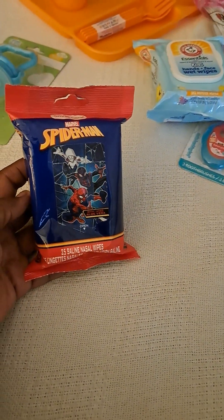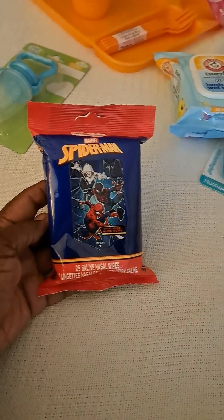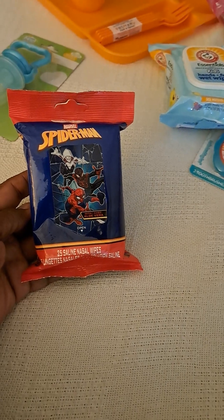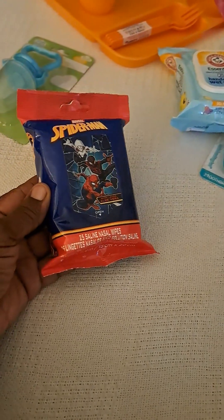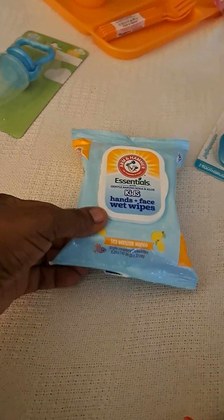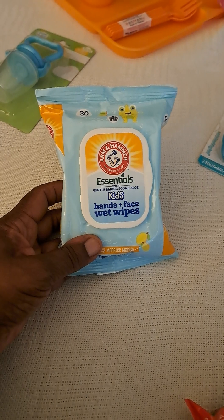This is some nasal wipes, because a lot of times children have colds and it leaves their nose kind of crusty. So this is good to have, as well as these hands and face wet wipes.